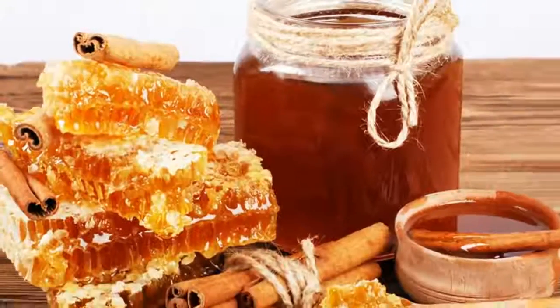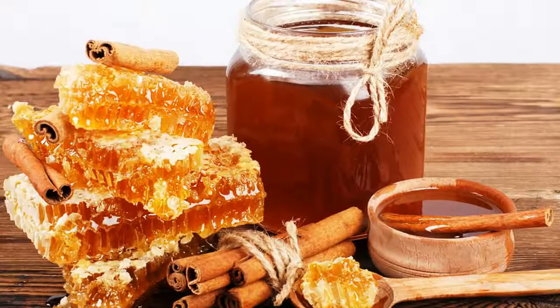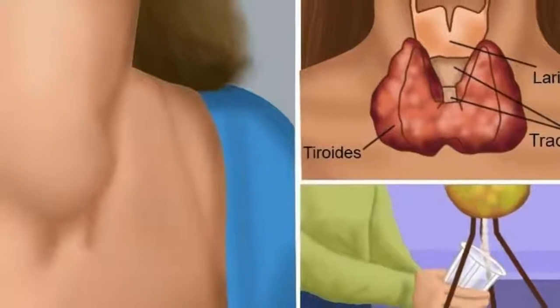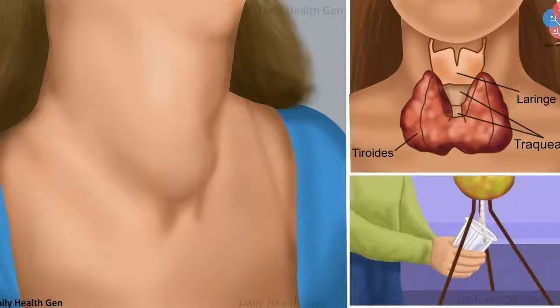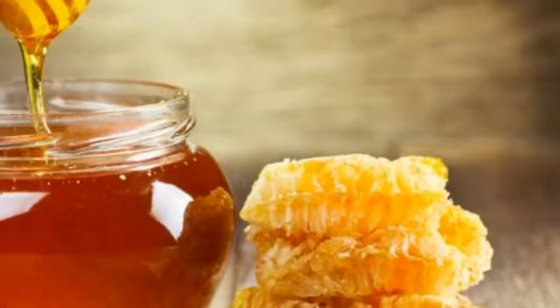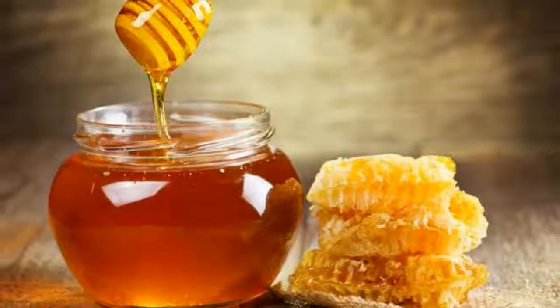Wash the nuts and cut them with a knife. Then put the nuts in the bottle and fill it with honey. Leave the bottle covered outdoors under the sun for 40 days. After this time, strain the mixture. Take a moderate amount of this mixture every day.